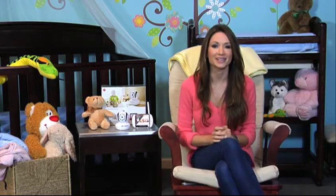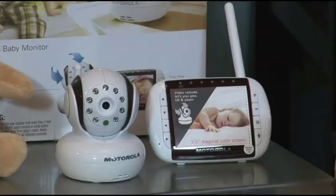Hi moms, every day I'm Jessica Denae from Hot Moms Club and I have some great gift ideas that are on trend this season. I want to talk about the Motorola — this is the MVP 36.